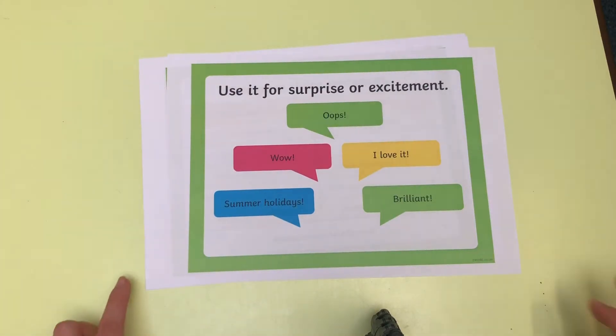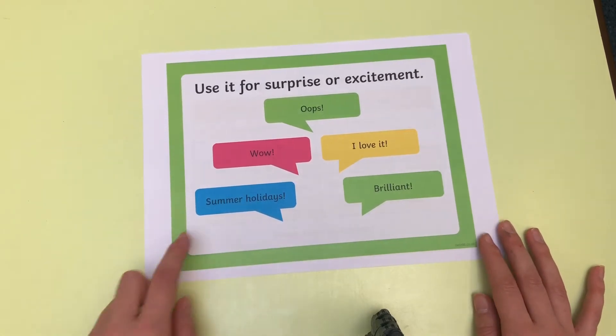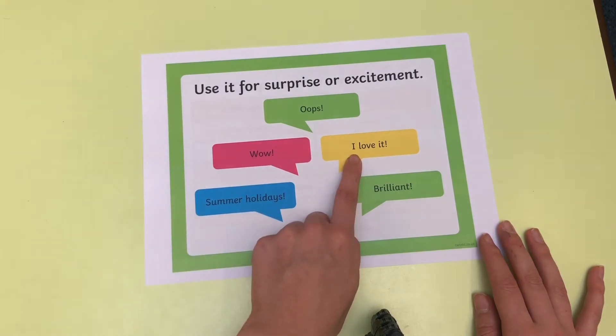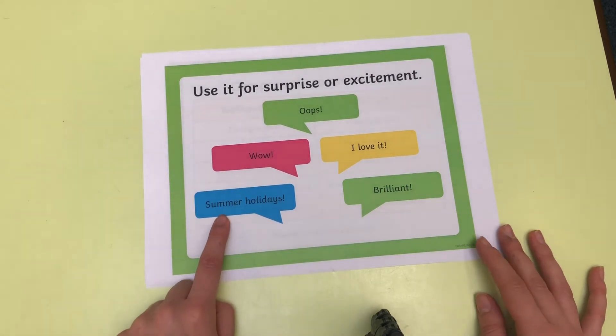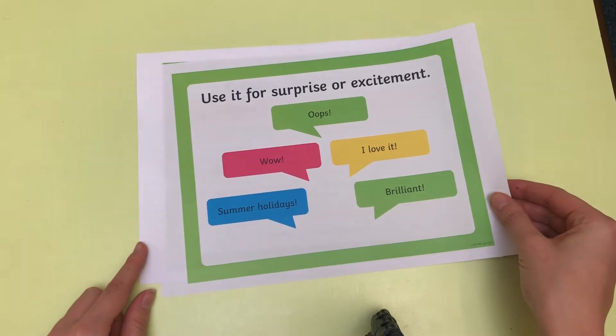We can also use an exclamation mark when somebody is surprised or excited — for example: 'Oops!' 'Wow!' 'I love it!' 'Brilliant!' 'Summer holidays!' That is when we can use exclamation marks as well.